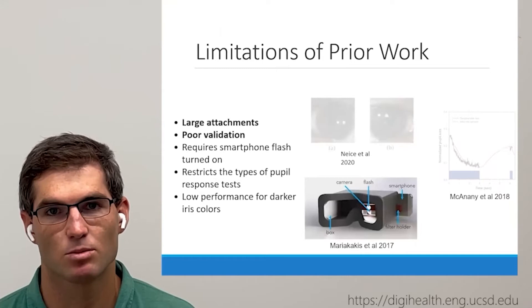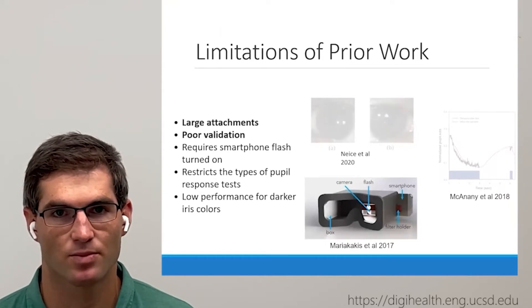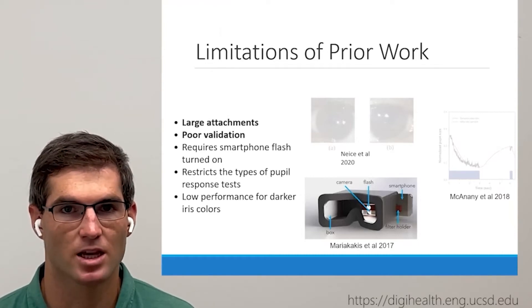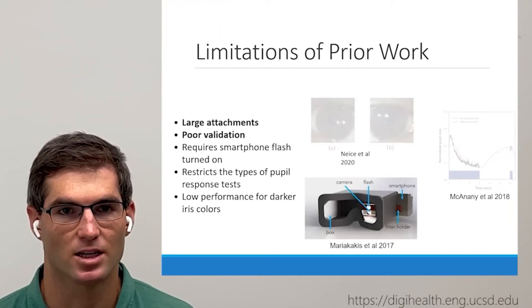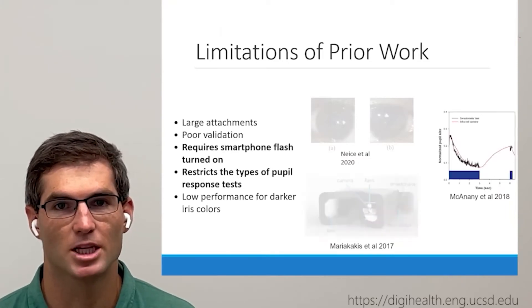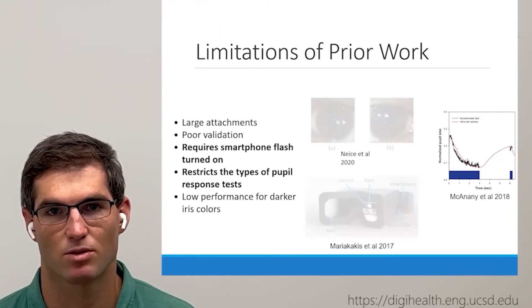Previous attempts at smartphone-based pupilometry have been made that use the RGB camera and the smartphone flash. These works have a number of limitations, including required attachments and poor accuracy in their validation studies. All the works we could find require illumination from the smartphone flashlight, which limits the types of pupil response tests that can be performed.